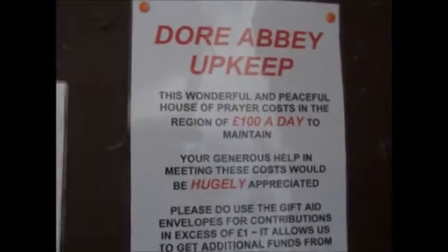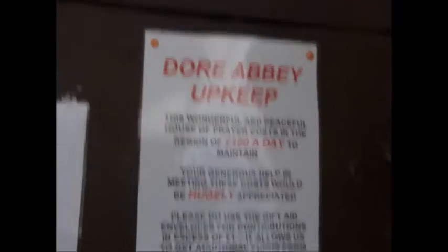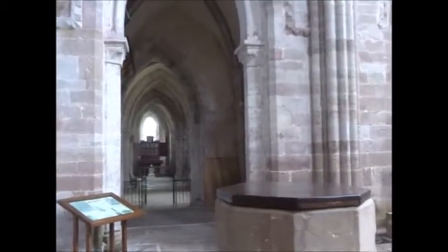The upkeep here is in the region of £100 a day to maintain. Look at this — what a discovery in the middle of nowhere. Kind of like a Westminster Abbey, right in the middle of nowhere.